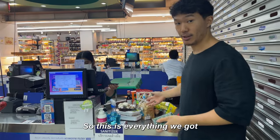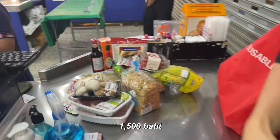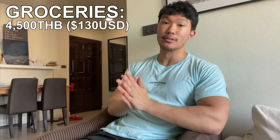Now let's talk about groceries. On average, I go grocery shopping three times a month, spending about 1,500 baht per trip, which brings my monthly total for grocery shopping to 4,500 baht.